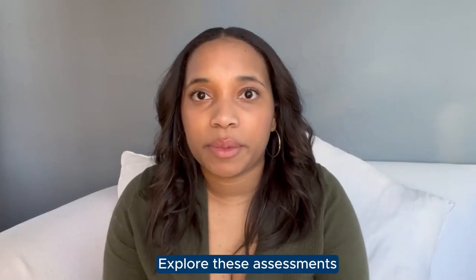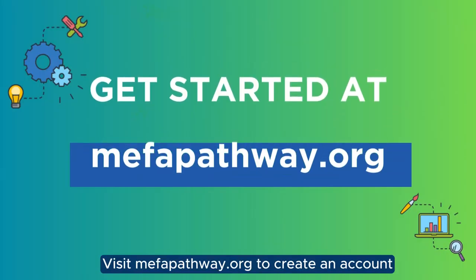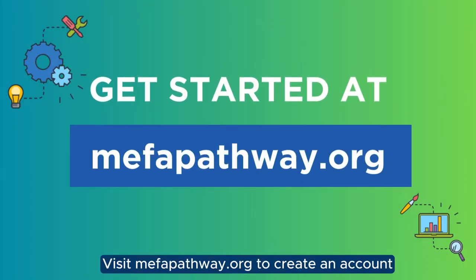Explore these assessments to learn more about yourself and potential careers. Visit MIFAPathway.org to create an account and get started.